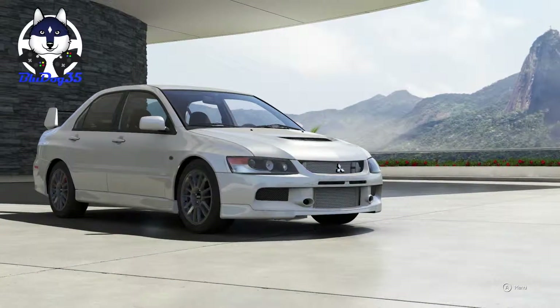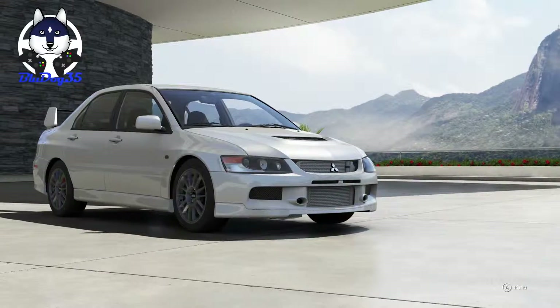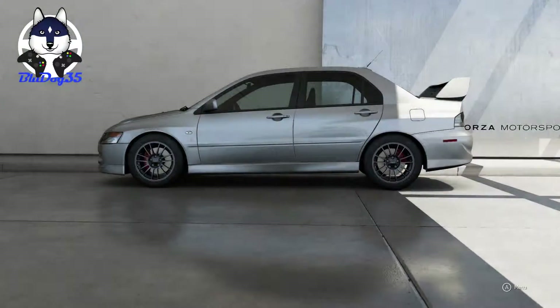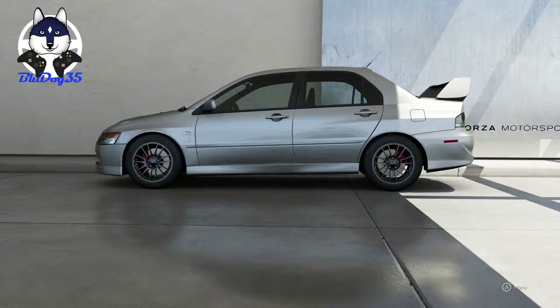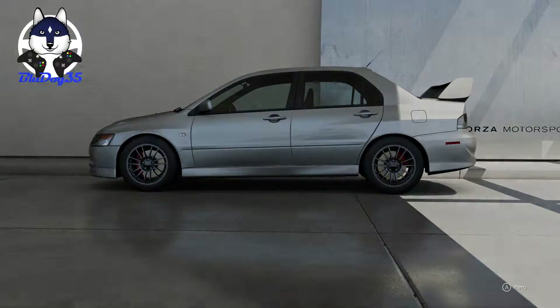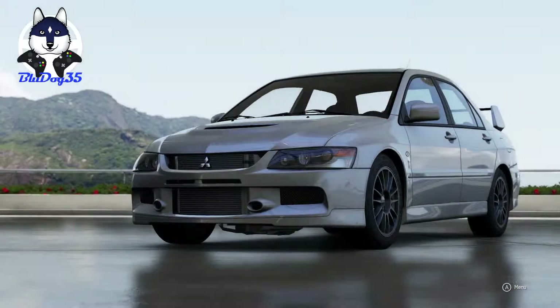289 horsepower, so this one gained about 12 horsepower — I can't math, but there we go. And this one weighs 3,285 pounds, so it weighs a little more than 100 pounds heavier.